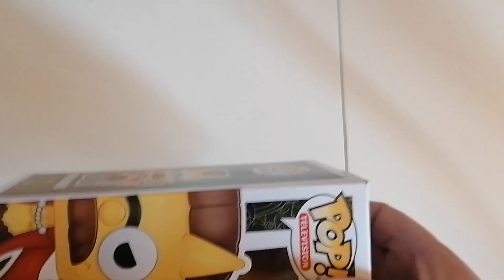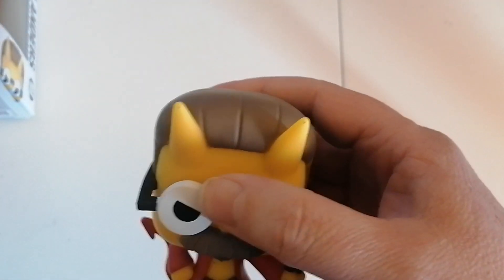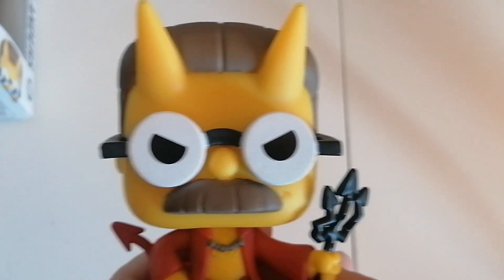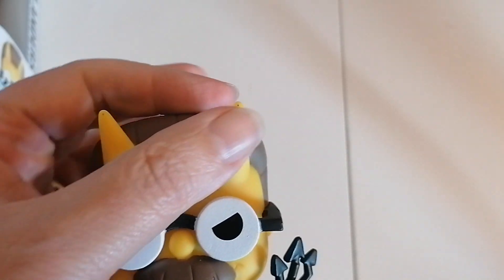Let's have a look inside. Okay, so the box out of the way — it is just a figure, no stand, no bobblehead. Looking at the head first: the head is very good. I like the fact we've got the mustache and the glasses, and I like the fact that they've got horns coming out of his head — looks really good.